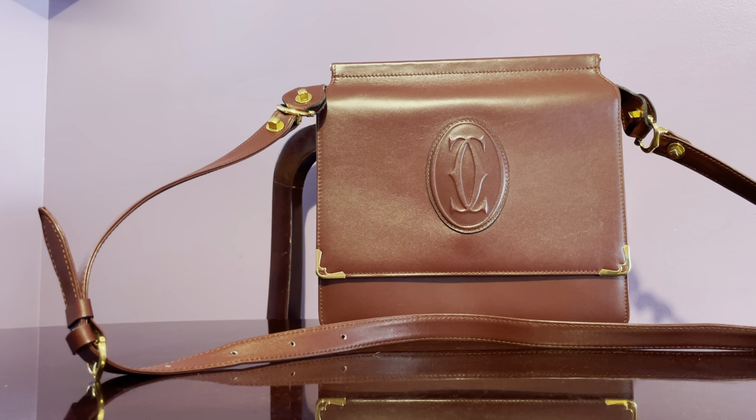Hi guys, I have another handbag to show you — this time it's Cartier. I actually bought this from a luxury consignment shop in Boca Raton, Florida, about three weeks ago. I'm not sure why I didn't feature it sooner, but I was very impressed with the condition of this bag, which is why I kept it. I've used it twice and I just love it.